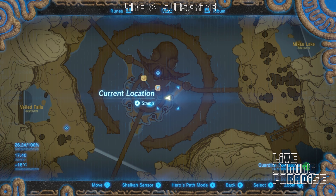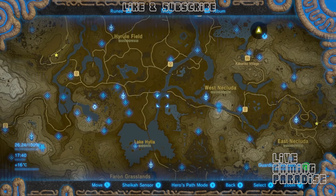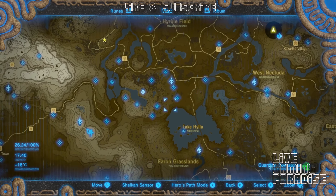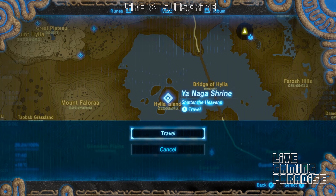So, 'Wife Washed Away' - we're going to go down to Lake Hylia, to Hylia Island. It's difficult to find, but it's near Bridge Hylia and the Ya Nag shrine.